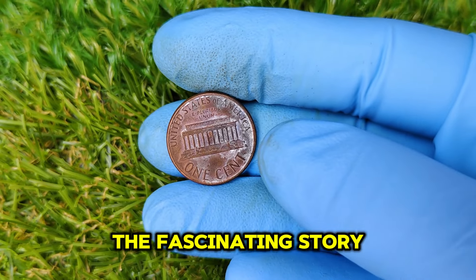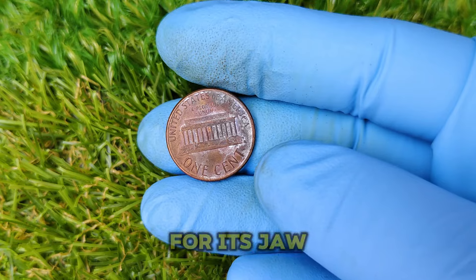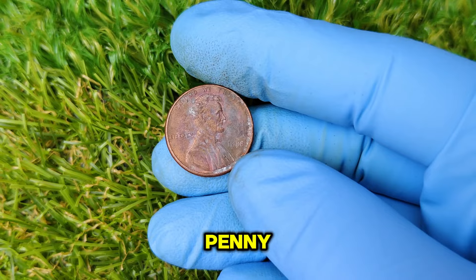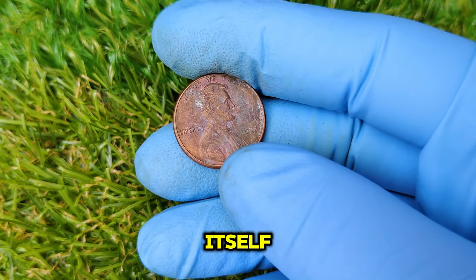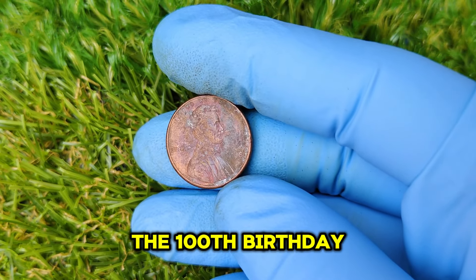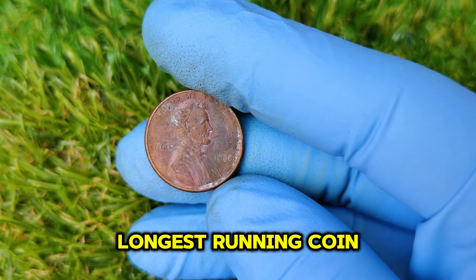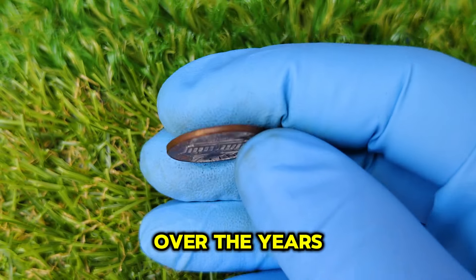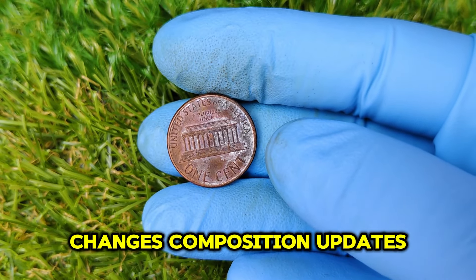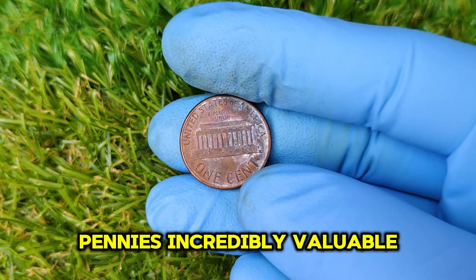Let's get into the fascinating story of the 1988 Lincoln Cent with No Mint Mark. The Lincoln Cent was first minted in 1909 to commemorate the 100th birthday of President Abraham Lincoln, making it one of the longest-running coin designs in U.S. history. Over the years, this humble penny has gone through numerous design changes, composition updates, and some highly collectible errors that make certain pennies incredibly valuable.